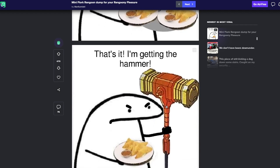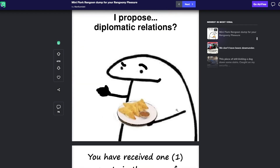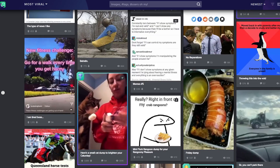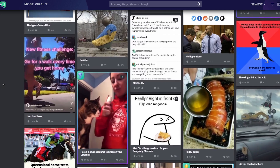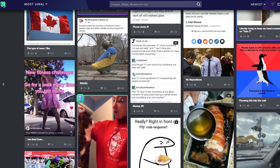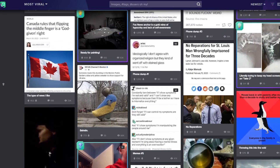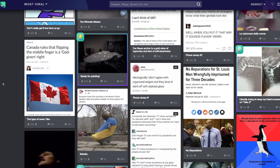Another great feature of Imgur is that it has a built-in social component. Posting on Imgur is a great way to connect with other meme enthusiasts. You can follow other users, comment on their posts, and even engage in discussions in the Imgur community. This aspect of the platform can be a great way to make new friends and find inspiration for future memes.